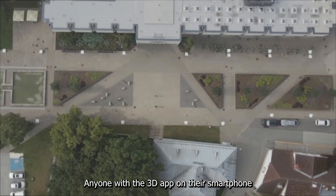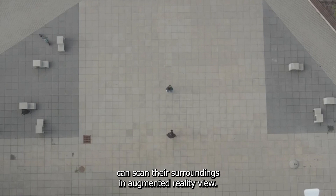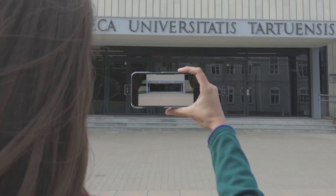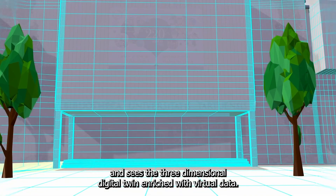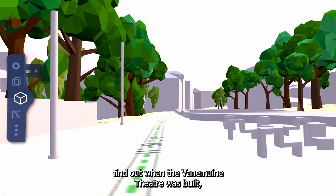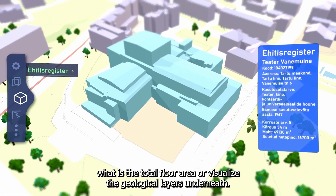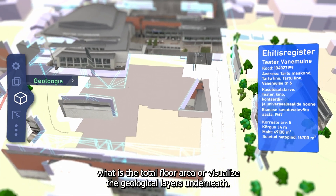Anyone with the 3D app on their smartphone can scan their surroundings in augmented reality view. This is Rina. She points her camera at objects of interest and sees the three-dimensional digital twin enriched with virtual data. She can now see information from connected databases and, for example, find out when the Vanemüne Theater was built, what is the total floor area, or visualize the geological layers underneath.